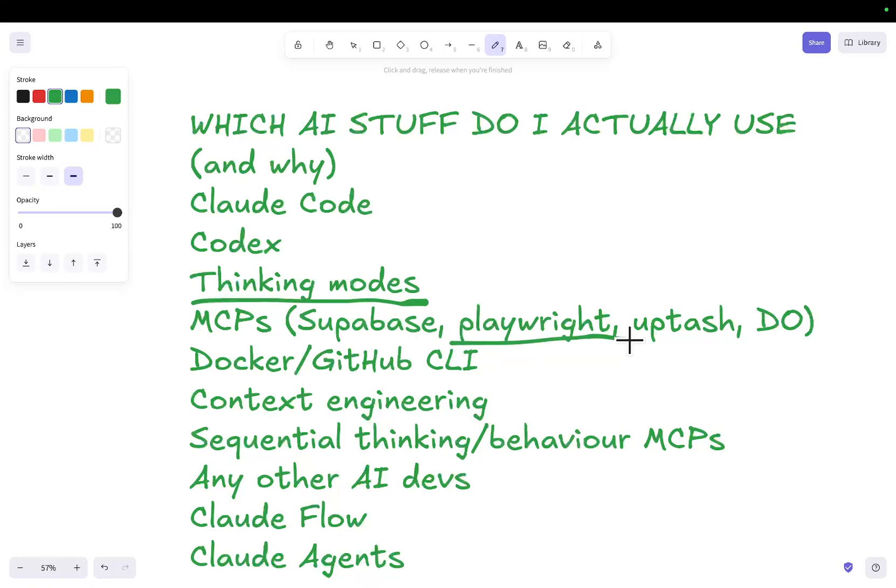I also use the Playwright MCP a lot because it's good at showing browser logs and code to give context to Claude Code or Codex. I use the Upstash MCP because I use Redis. And probably the only MCP I would really highly recommend is DigitalOcean, because if you're struggling to push projects to actual live websites, the DigitalOcean MCP will do this for you immediately.